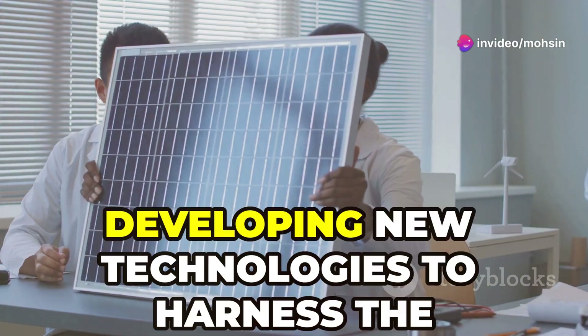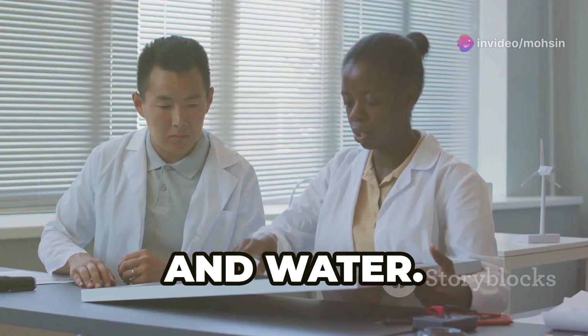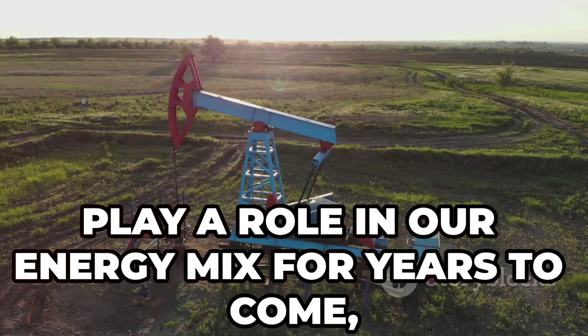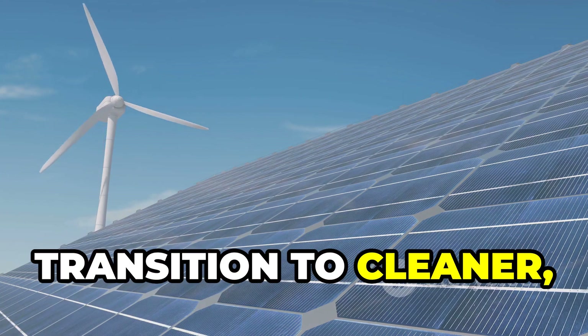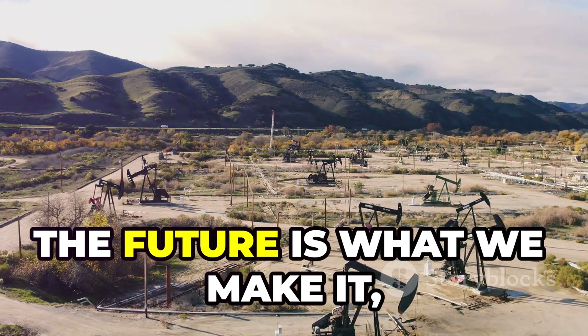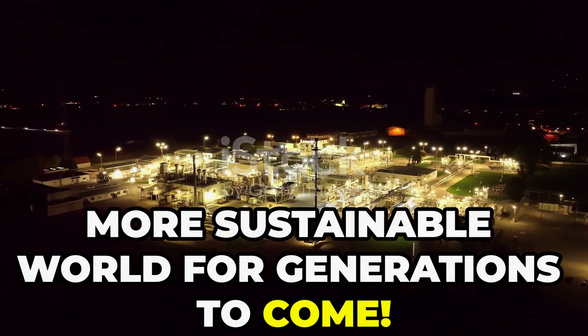Scientists and engineers are constantly developing new technologies to harness the power of the sun, wind, and water. While crude oil will likely continue to play a role in our energy mix for years to come, it's exciting to think about the possibilities that lie ahead as we transition to cleaner, more sustainable energy sources. Remember folks, the future is what we make it, and it's up to us to create a brighter, more sustainable world for generations to come.